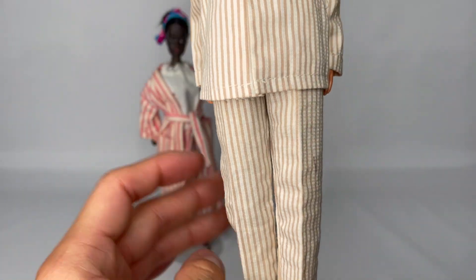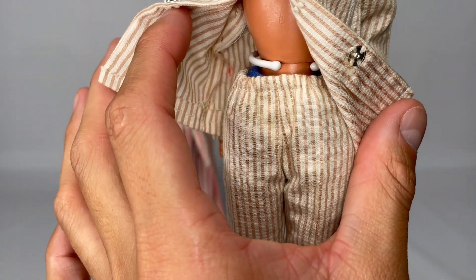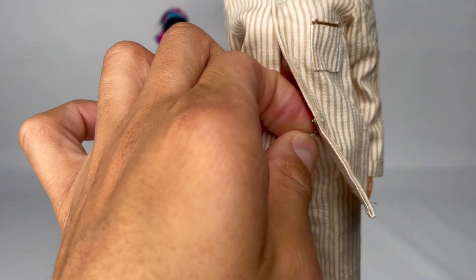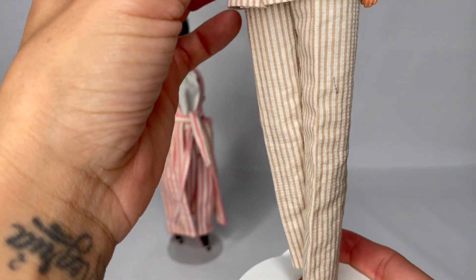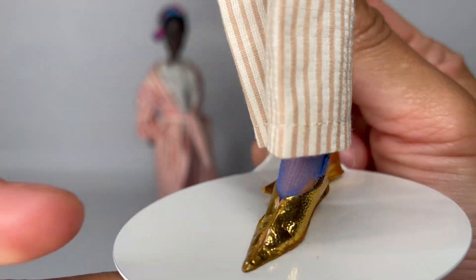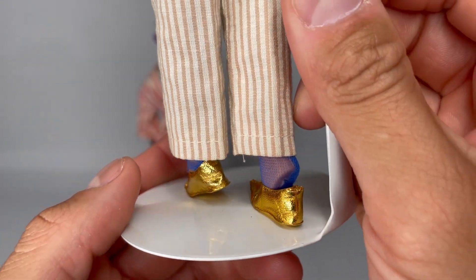These are the pants here. The pants have an elastic waist, which still hasn't dried out — it's still really good. And then the shoes are right here; they're just gold. I use them as slippers.